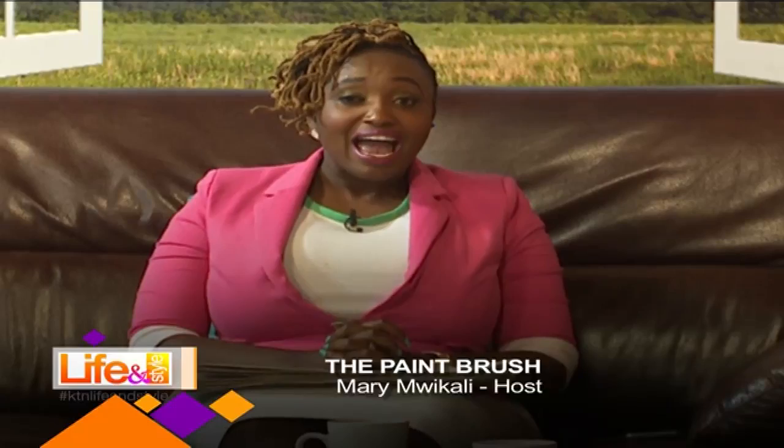Welcome back to Life and Style. We're on Paintbrush and I've got James. I've seen all kinds of art here in this particular segment, but I'm telling you the kind of art we have today is quite something. Karibu sana, James.